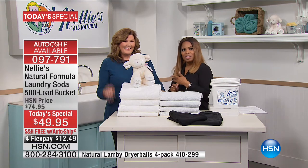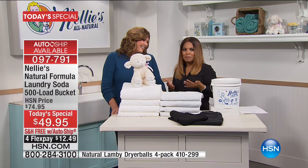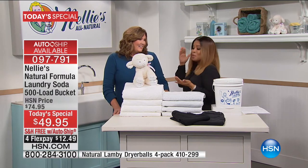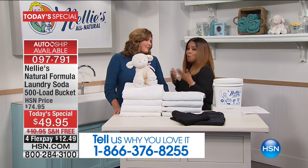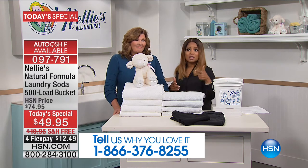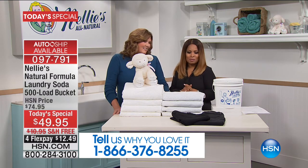This is Terry Toner. She happens to be not only one of our representatives from Nellie's, but she's also a product expert. She has a family and truly believes in this product. I'm thrilled that we can offer this to everybody. With 51 million loads done, there are a lot of you who love this product and are very passionate about it. Please call us in our testimonial talk live.